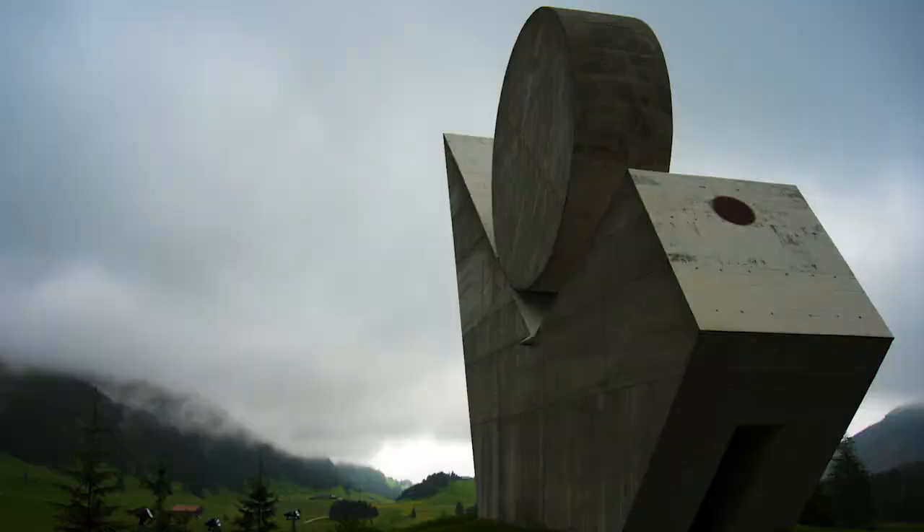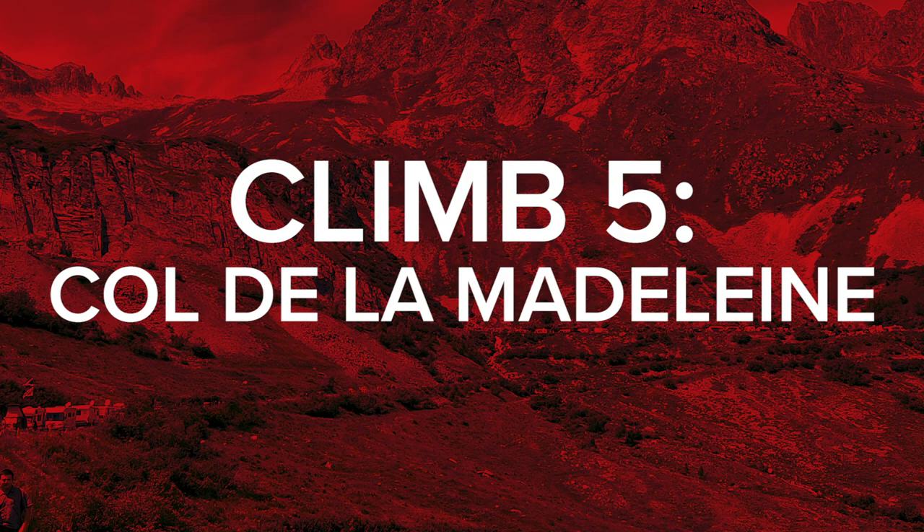The two-kilometer section of gravel drags on over the top, past the National Monument of the Resistance, which was constructed on the Plateau de Glières when it became the base of operations for the Maquis Resistance Group.